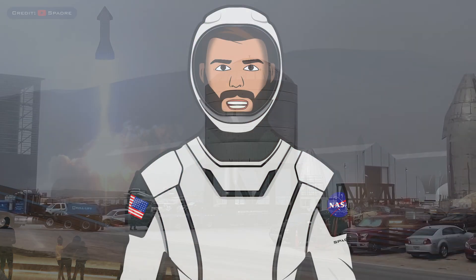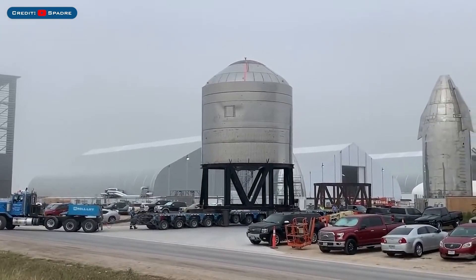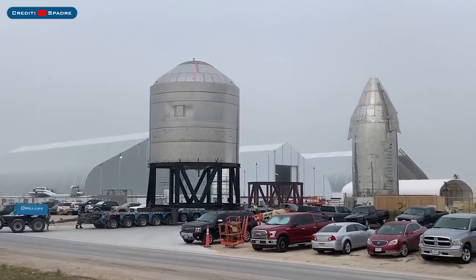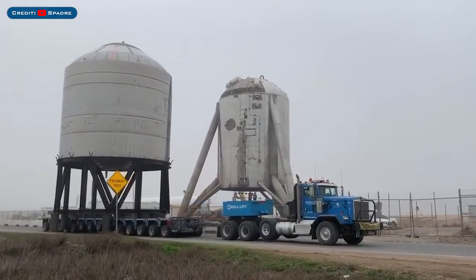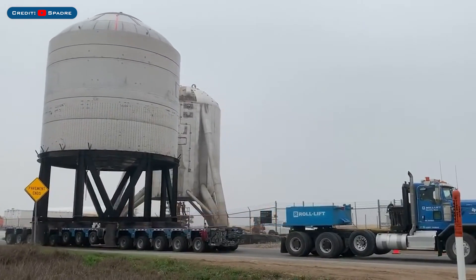Let's also have a quick look at the SN2 tank which recently performed a successful water and cryo pressure test. It was recently returned to the construction area on this big roll lift which is used to transport the Starship vehicles to and from the test area. Hopefully soon we will see SN3 going the opposite direction.